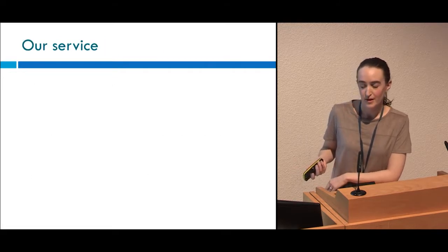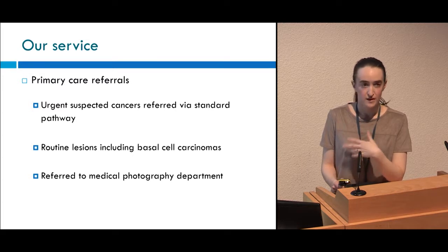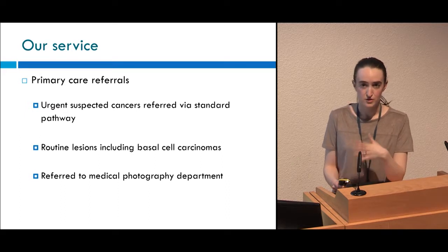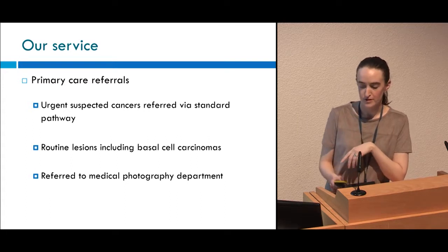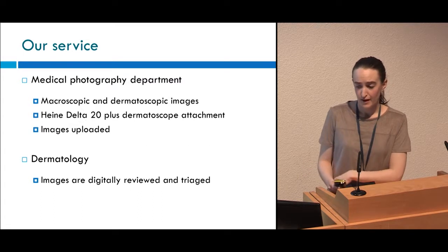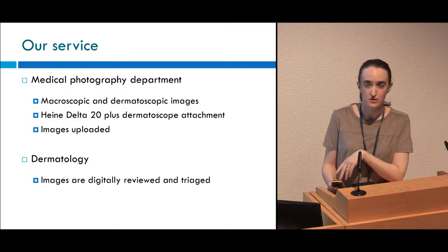Now I'm going to tell you about our service. In our area, all urgent suspected cancers — SCCs and melanomas — are referred via the standard two-week wait pathway. But routine lesions, including BCCs, have the option of being referred via teledermatology, in which case they are referred to one of our local medical photography departments. At that appointment, macroscopic and dermoscopic images are taken and uploaded digitally, where they're then reviewed and triaged by one of the consultant dermatologists.